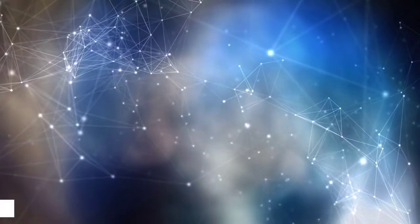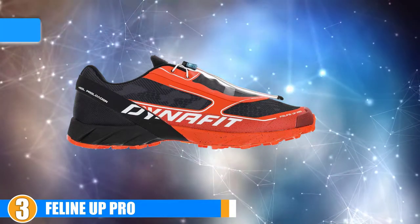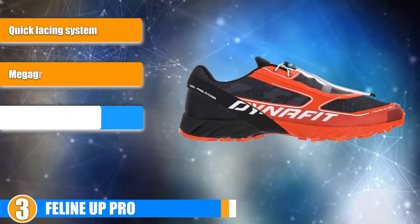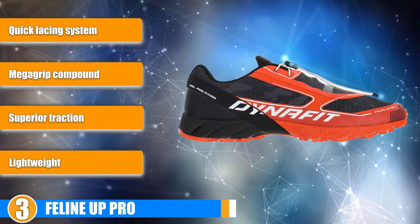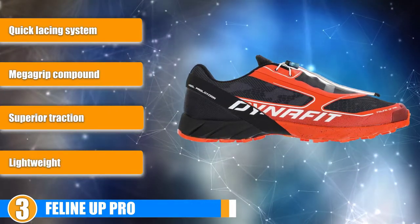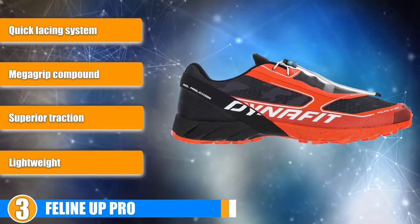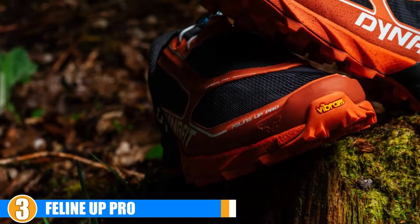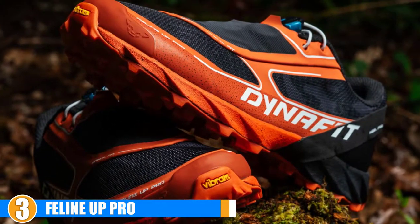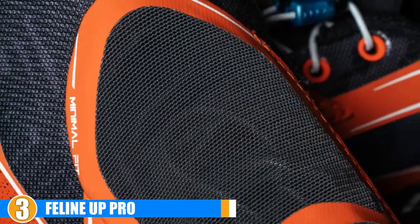The number 3 position is held by the Feline Up Pro. Designed for superior grip and agility, the Dynafit Feline Up Pro shoes are perfect for technical terrain and aggressive outdoor endeavors. They are durable, comfortable and lightweight enough to tackle this rough terrain. Comfort: The shoes are really comfortable thanks to their durability and lightweight. While they aren't great for long distance, they do provide excellent shock absorption as long as you keep your run short or medium distance.